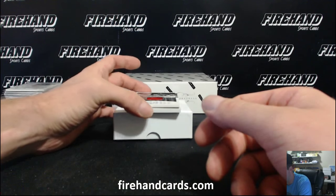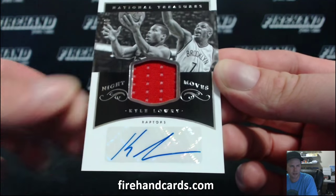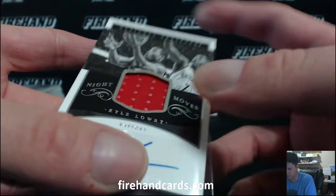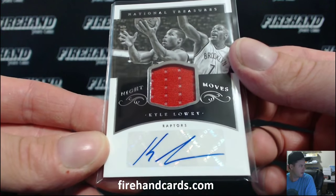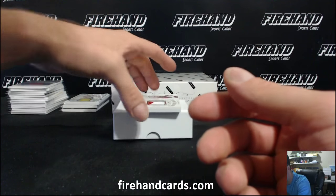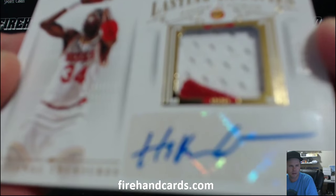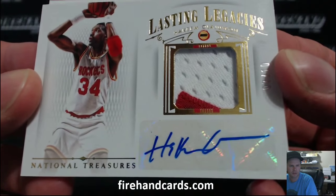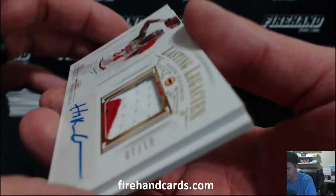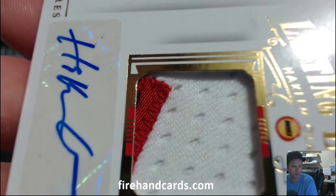Next up, autographed jersey, Kyle Lowry for the Raptors, 12 out of 49. Maxi Boy — Kings and Raptors combo, both combos are hitting him. Auto Patch, seven out of ten — Hakeem the Dream. The Houston Rockets, going to Thunder Cards. The RPA is right after Hakeem, seven out of ten. A little bit of blue on top of the red patch there.